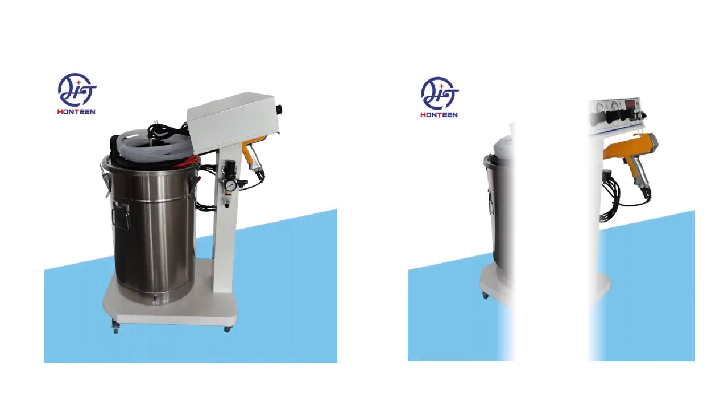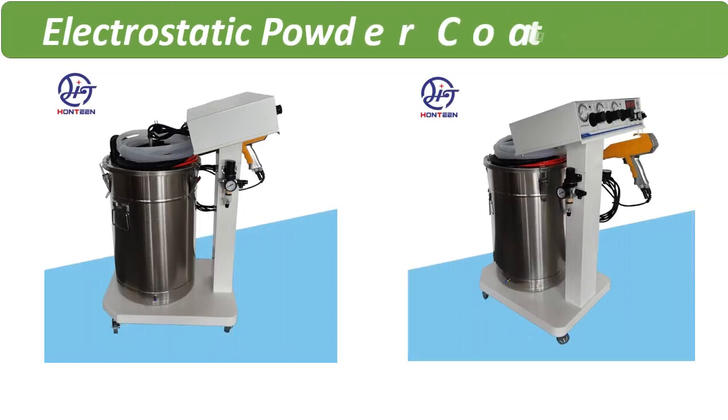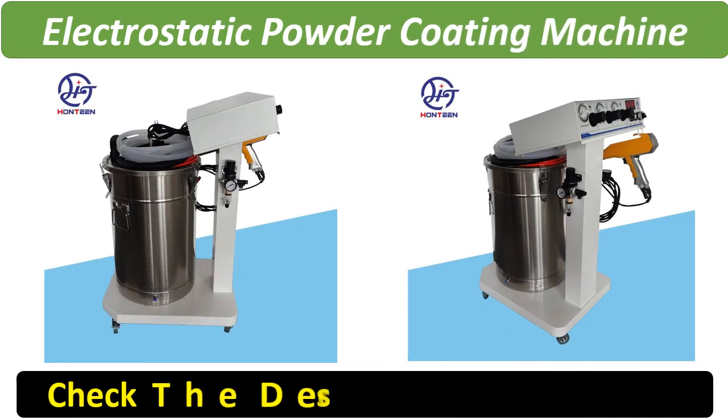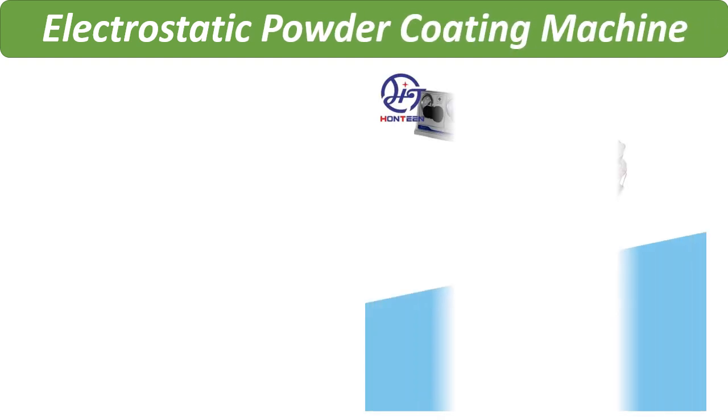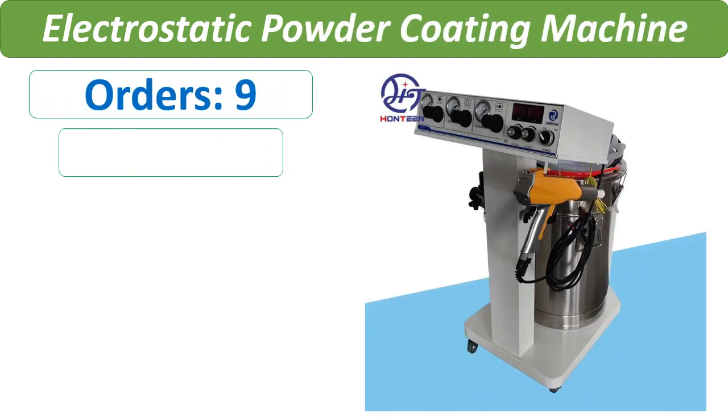Number 2. Orders, Review, Rating, Price.